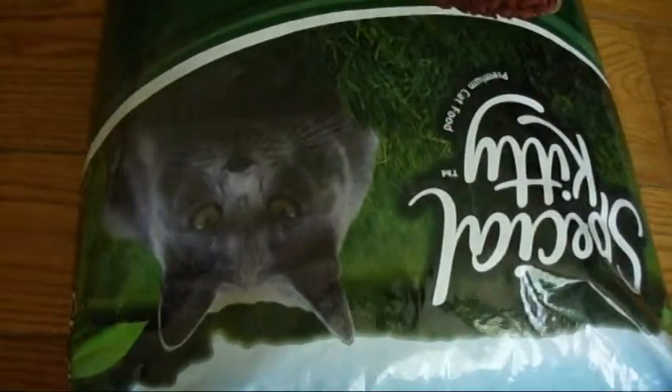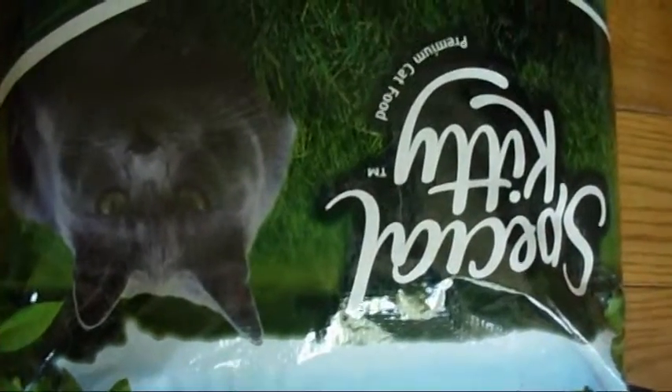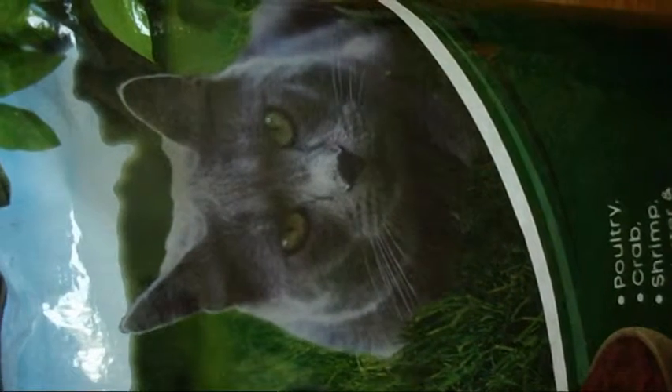I just wanted to show you guys the food one more time — this is a beautiful image that the food has, look at that. Well, thank you very much for watching my videos. Please don't forget to comment, rate, and subscribe to my channel — I really appreciate that so much.